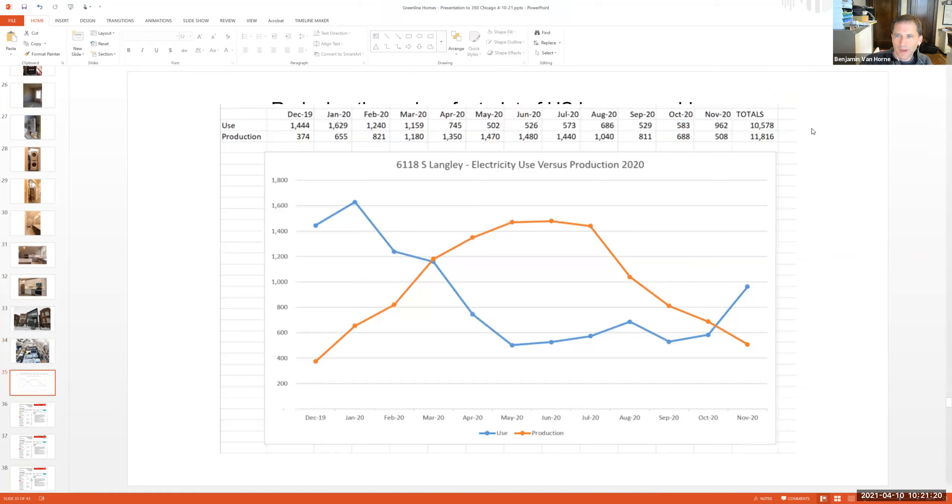From December 2019 through November 2020, they used 10,578 kilowatt-hours — 10.6 megawatt-hours — of electricity, while they produced 11.8 megawatt-hours. So they produced more than they used. You can see how those two things are somewhat at odds: the orange is production from the solar panels, and the blue is the use in the house.